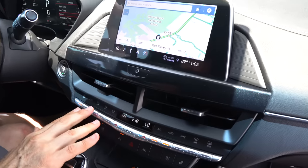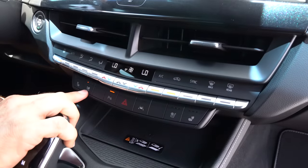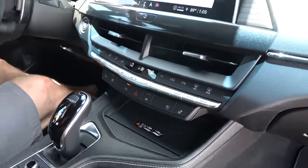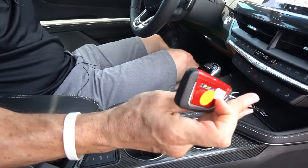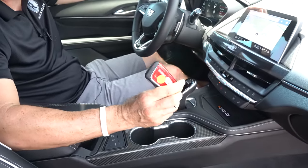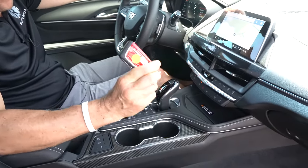Two AC vents, dual climate control with nice toggle switches, ventilated and heated seats, wireless charging, nice stitching, carbon fiber accents, two cup holders, and then you've got your key fob. If you're wondering why the key fob is red — it matches the colors of the brake calipers. If you go for optional red calipers, you get a red key fob.